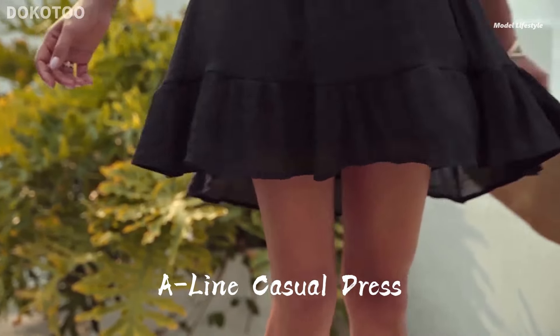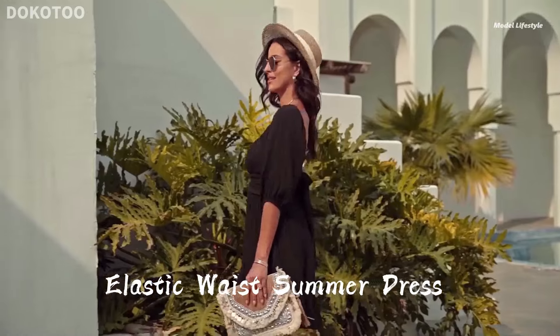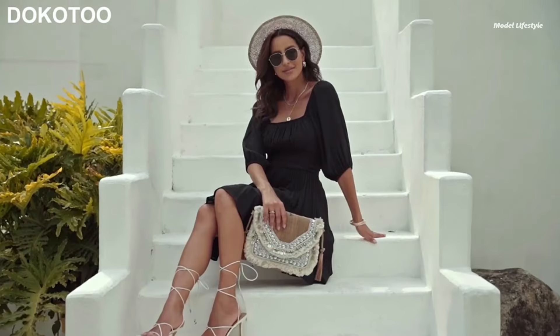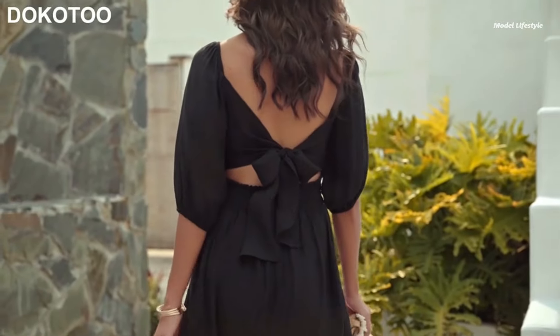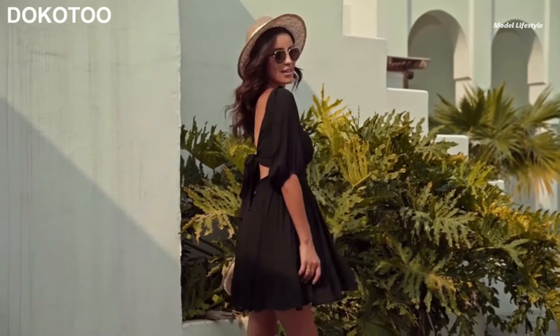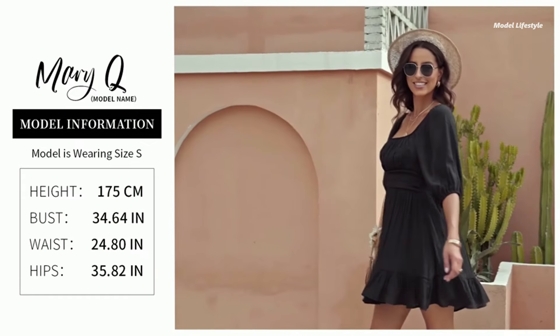The shirt elastic waist flatters your figure, while the lantern sleeves add a touch of romance. The classic design combines retro charm with modern flair. Adjust the sleeves for an off-shoulder look and enjoy the pretty ruffle hemline. The smocked waist accentuates your curves, creating an elegant silhouette.